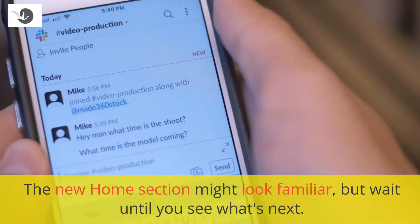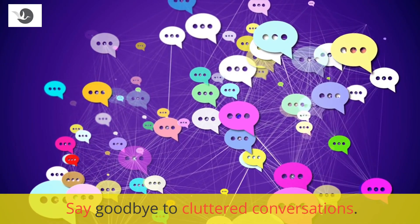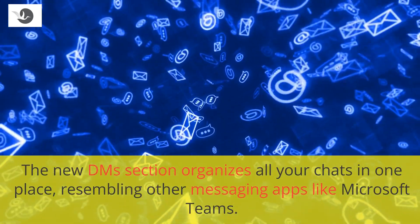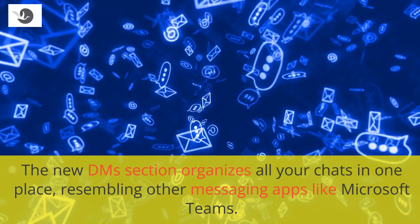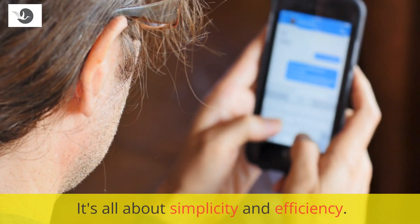The new home section might look familiar, but wait until you see what's next. Say goodbye to cluttered conversations. The new DMs section organizes all your chats in one place, resembling other messaging apps like Microsoft Teams. It's all about simplicity and efficiency.